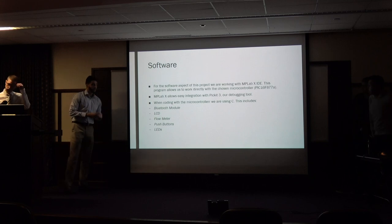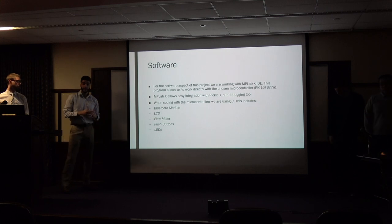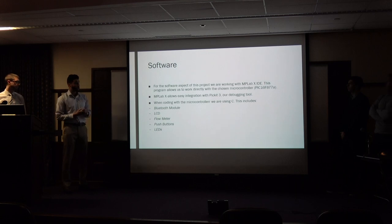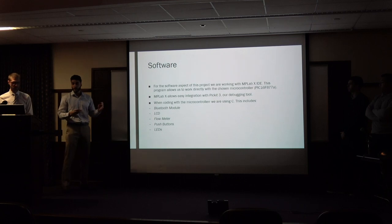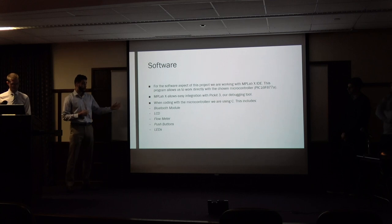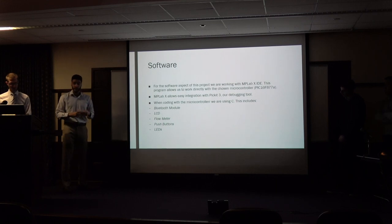For the software aspect of this project, we are working with MPLABX. This program allows us to work directly with our microcontroller — it is actually from the same company. With MPLABX, we are able to work with several different debuggers. The one we found most useful was the PICkit 3, which works easily with the microcontroller and is most commonly available. When coding with MPLABX, you choose your compiler, and for this we are working with C. We are coding the Bluetooth module, the LCD, the flow meter, push buttons, and the LEDs.